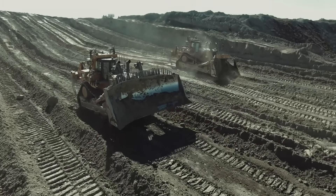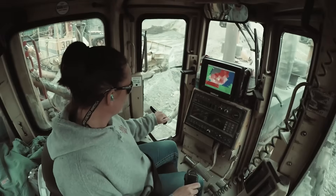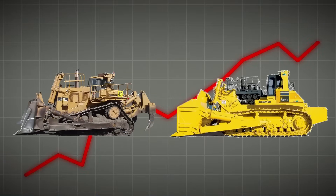However, mining companies prefer the D11 dozer more. The difference becomes obvious when you look at the sales and production numbers of both machines.